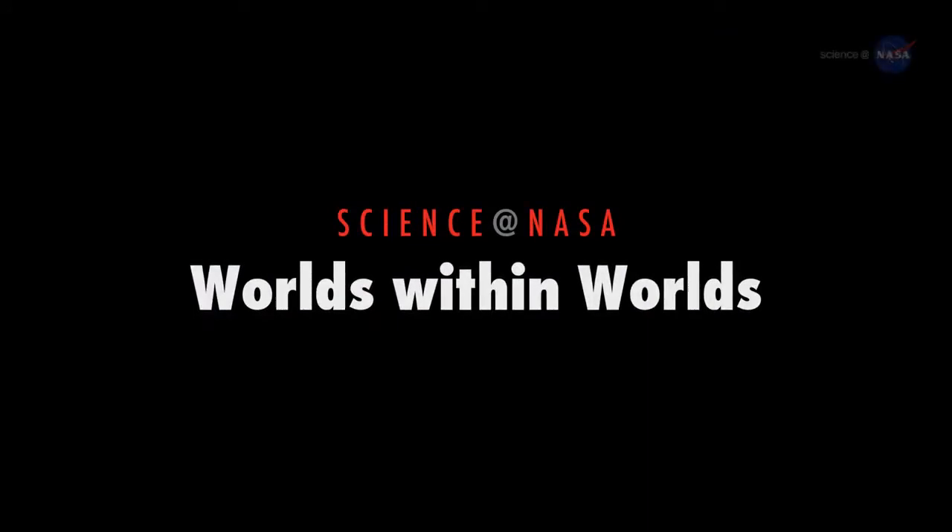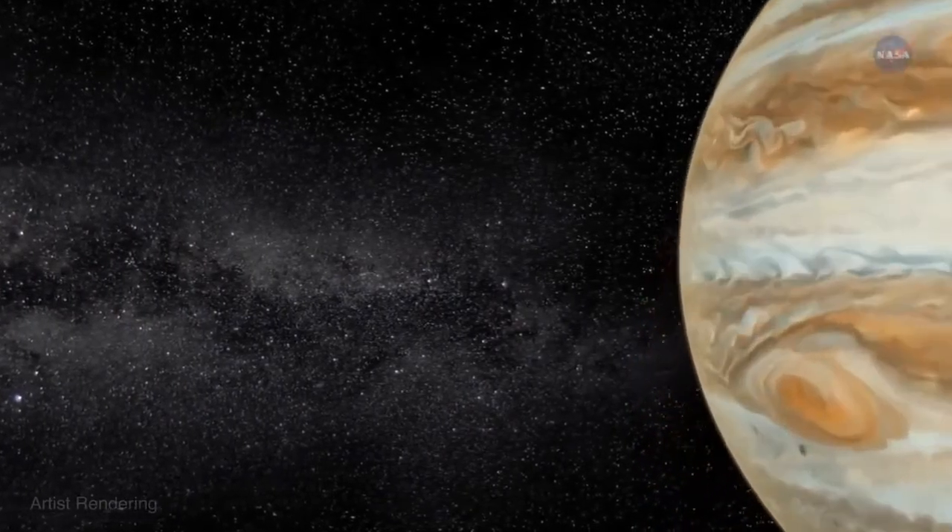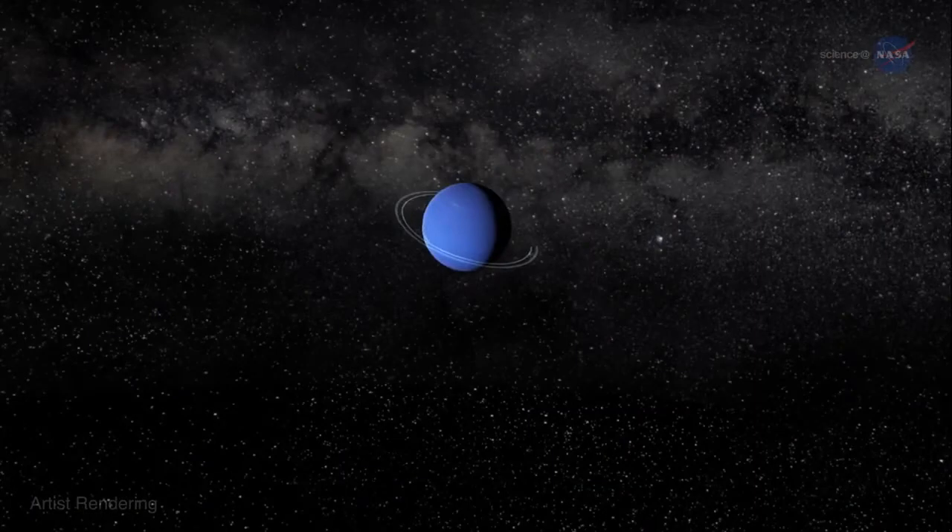Worlds within Worlds, presented by Science at NASA. They say you can't judge a book by its cover — but what about planets? Take Neptune for example.